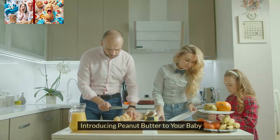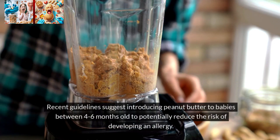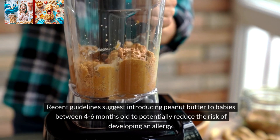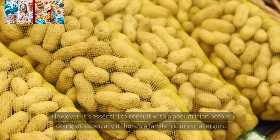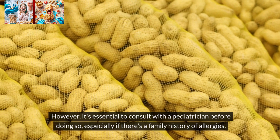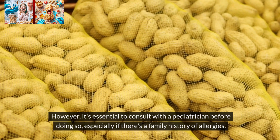Introducing peanut butter to your baby. Recent guidelines suggest introducing peanut butter to babies between 4–6 months old to potentially reduce the risk of developing an allergy. However, it's essential to consult with a pediatrician before doing so, especially if there's a family history of allergies.